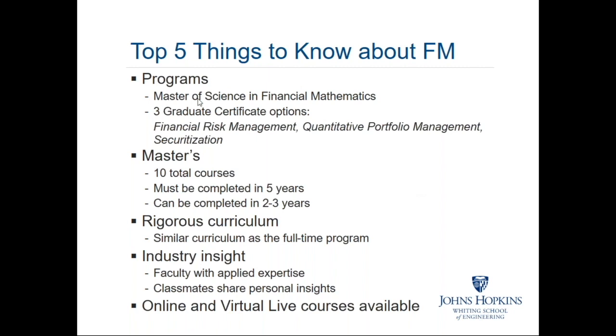We also offer some graduate certificates. Currently, there are three graduate certificate options. One is in financial risk management — that's quite an expanding field and we find a lot of interest in that. The focus there is on financial risk, equally weighted towards measuring and quantifying financial risk as demanded by the regulators, the Federal Reserve and so forth, that oversee our banks and other financial institutions.